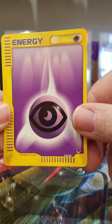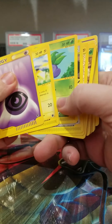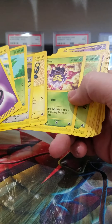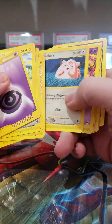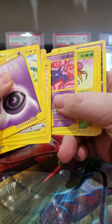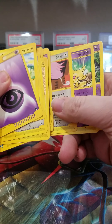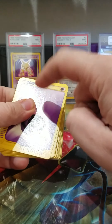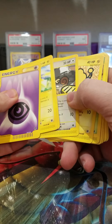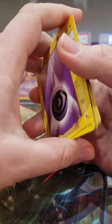I'm trying to collect all the base set cards. I got a lot of the base sets already complete — I got base set, I almost got Jungle, Fossil, Rocket. A lot of those sets, but this Expedition set's gonna be hard. And the Legendary Collection — that's gonna be a hard one too.